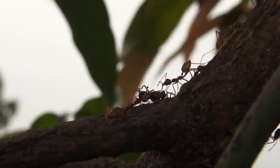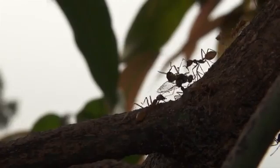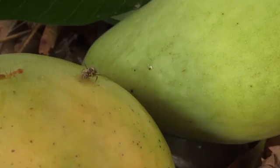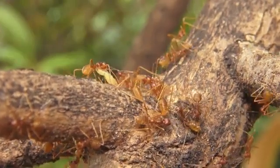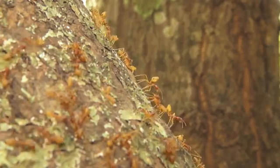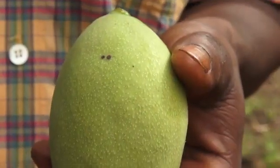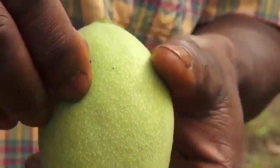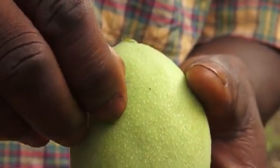So what have we learned from this video? Weaver ants continuously protect the fruit from fruit flies and other insects. Weaver ants will deter fruit flies that try to inject their eggs under the skin of fruit. Weaver ants also catch the worms that leave the spoiled fruit. Fruit flies can also smell when weaver ants are in a tree and will think twice before landing on a fruit. Sometimes the ants leave tiny black spots on the fruit. These spots are only superficial and indicate that the fruit is free from fruit fly worms.